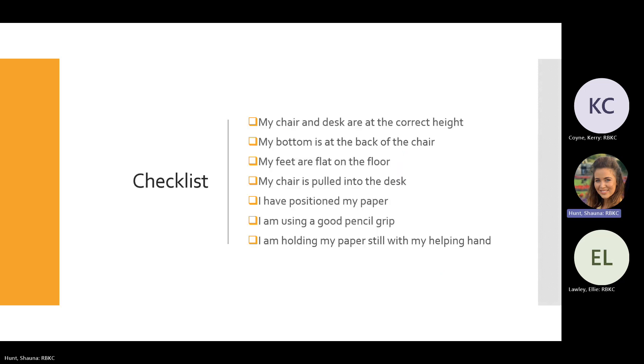Here's a quick checklist to remind you and the child about posture and desk setup — things like feet on the floor, pulling the chair into the desk, using a good grip, and stabilising paper with the helper hand. This is quite visual and can be a good reminder for both the child and yourself.